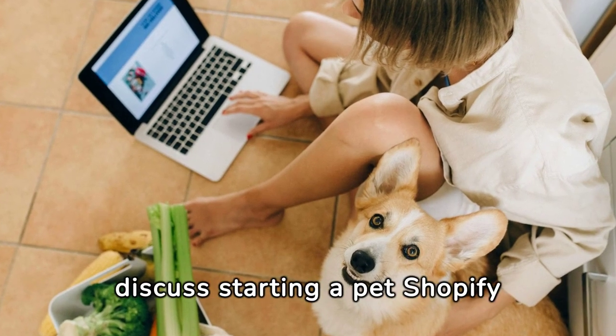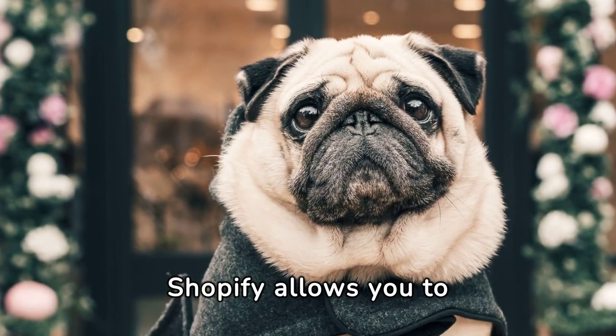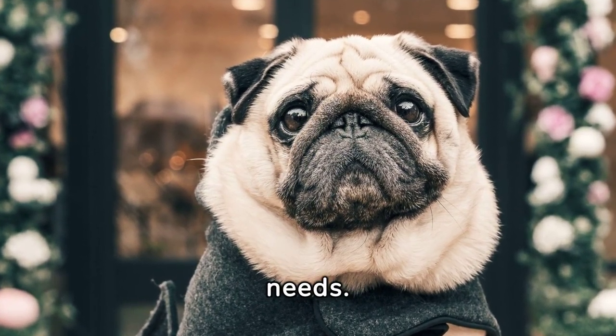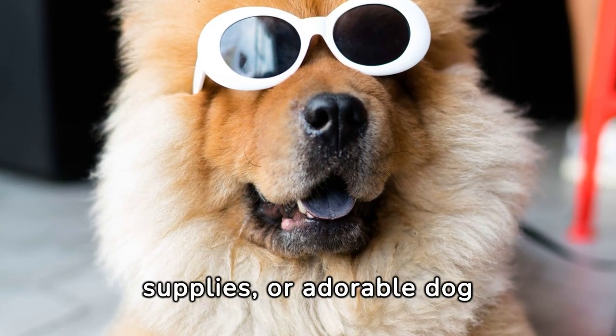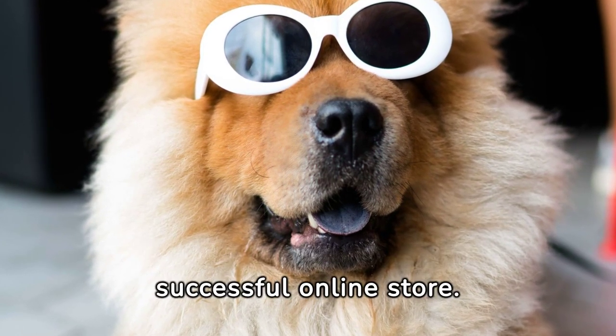Today, we're here to discuss starting a pet Shopify online store. Shopify allows you to create a virtual pet store tailored to meet your customers' needs. Whether it's organic pet food, exotic bird supplies, or adorable dog outfits, knowing your audience is key to a successful online store.